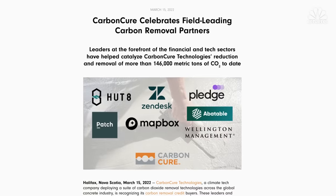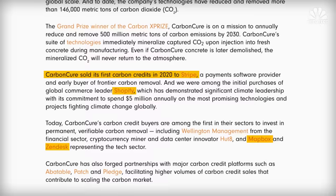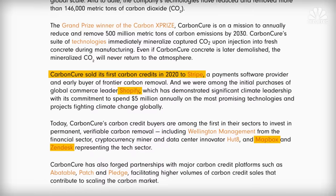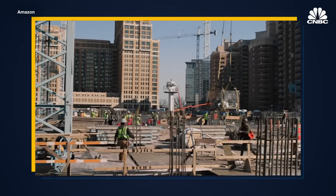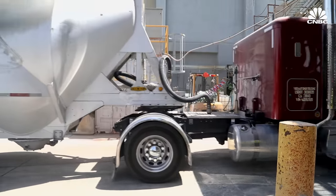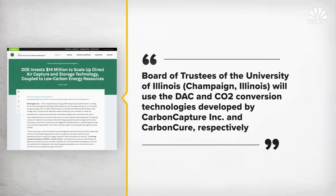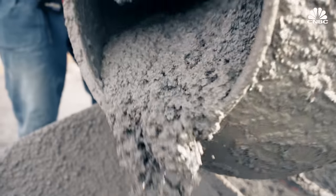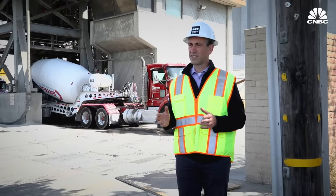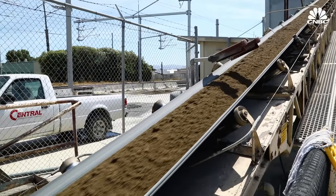Stripe was the first company to purchase carbon removal from CarbonCure, and since then others like Shopify, Mapbox, and Zendesk have done the same, helping CarbonCure subsidize its costs. Amazon's new headquarters in Arlington, Virginia, currently under construction, are using CarbonCure's tech. The company is also participating in a Department of Energy-funded partnership with a California-based direct air capture company to convert captured CO2 to concrete products in Indiana. Their impact to date is 166,000 metric tons of CO2, with a potential of 500 million metric tons annually by the end of the decade.